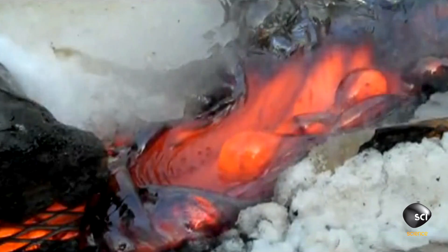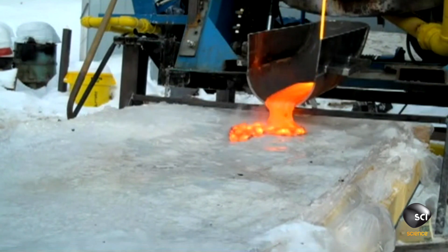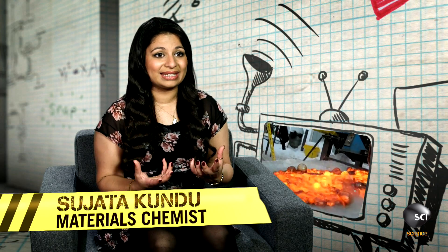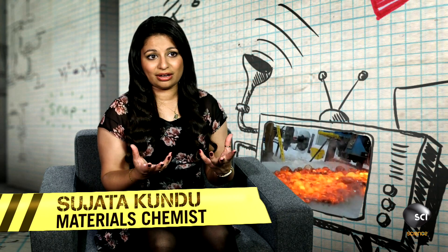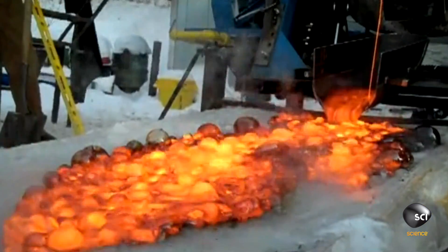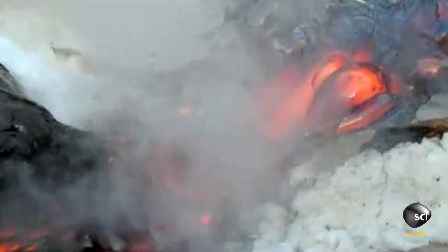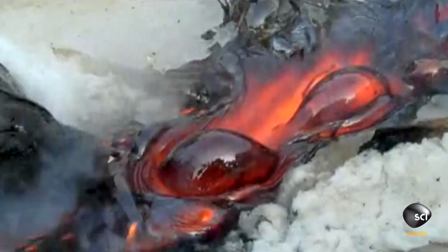So why are volcanic bubbles formed? The lava is so hot that when it's poured onto the ice, the ice instantly turns not just into water but straight into steam. This steam has to escape, so it bubbles through the lava. While it looks like the lava itself is boiling, it's actually the steam being produced trying to escape. As the lava cools, a thick black layer forms on top, trapping those bubbles of superheated steam inside the rock — it's kind of like a natural form of glass blowing.